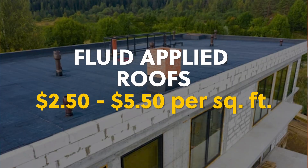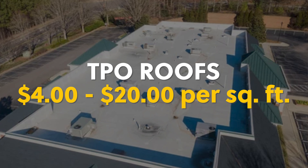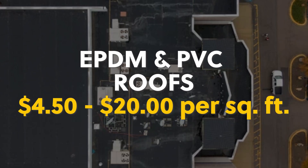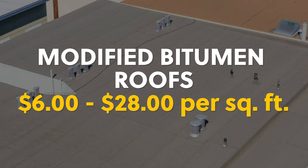For a flat roof, you can expect to pay around $10 per square foot. Keep in mind, however, that the roof pitch, the roof complexity, the thickness of the insulation, as well as the type of material you choose all have an enormous factor on what exactly your roof costs. Fluid applied, you can expect to pay anywhere from $2.50 to $5.50 per square foot. TPO can range anywhere from $4 to $20 per square foot. EPDM, as well as PVC, $4.50 to $20 per square foot. And lastly, modified bitumen, anywhere from $6 to $28 per square foot.